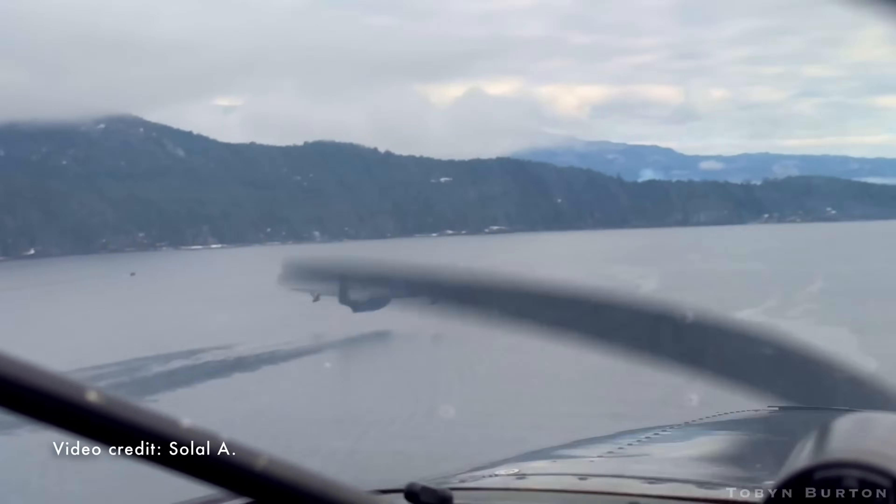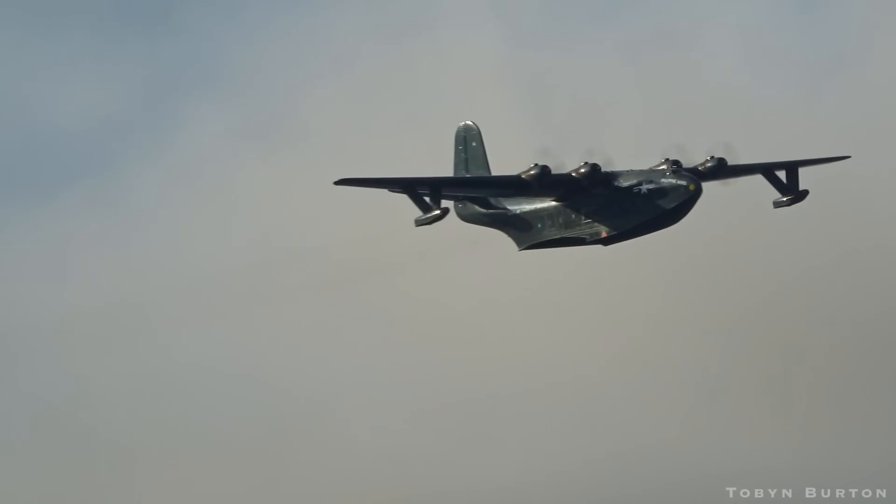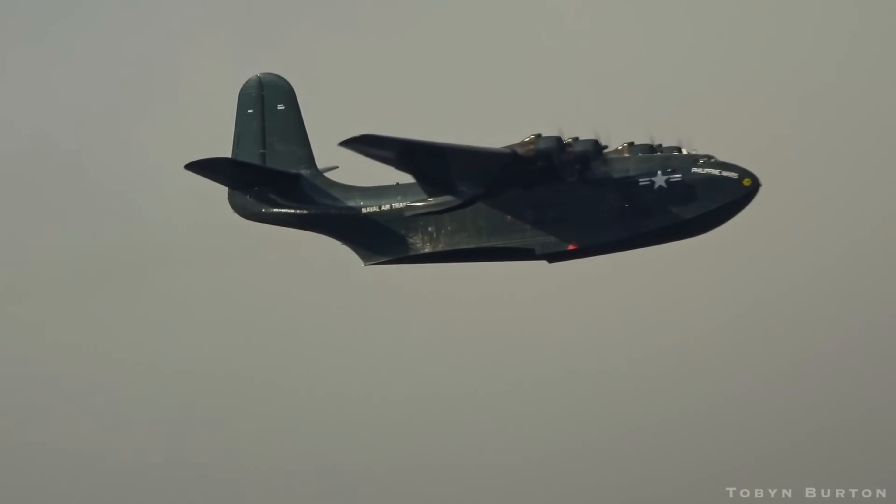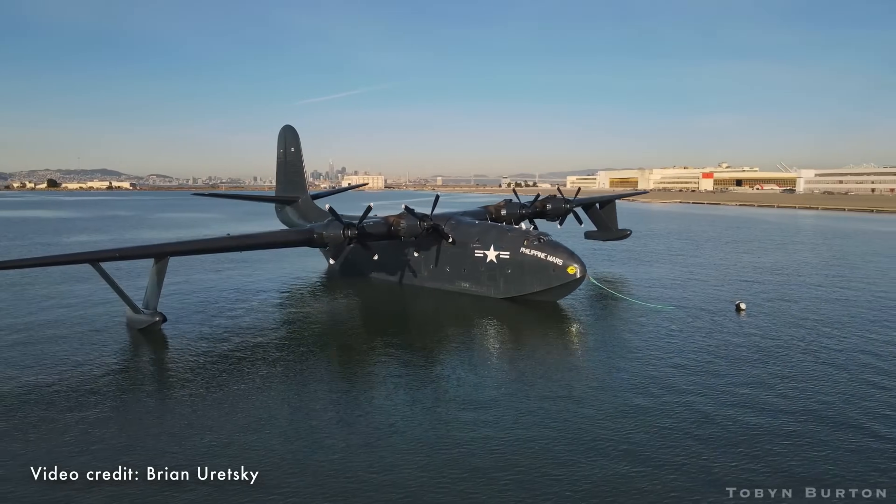The Philippine Mars itself was retired, but its last flights remained a testament to the legacy of the Catalina as one of the most successful and iconic flying boats in aviation history.